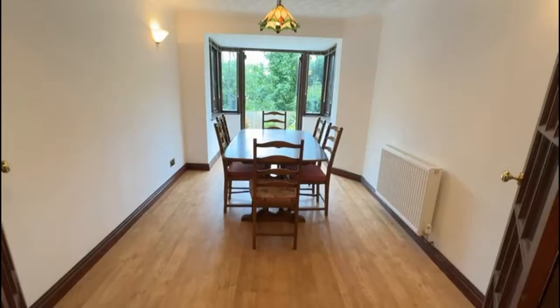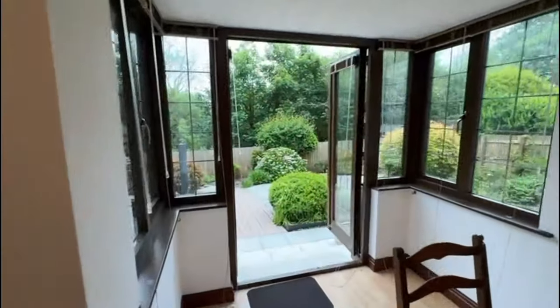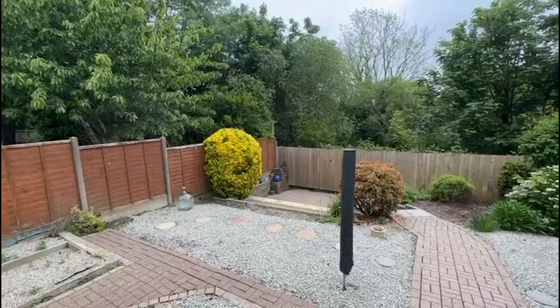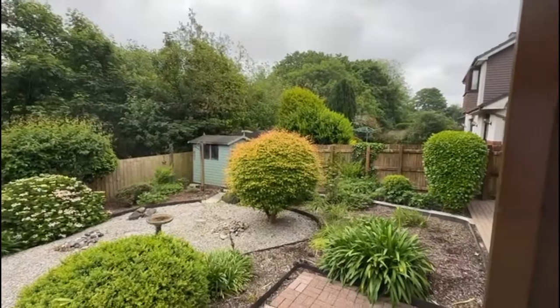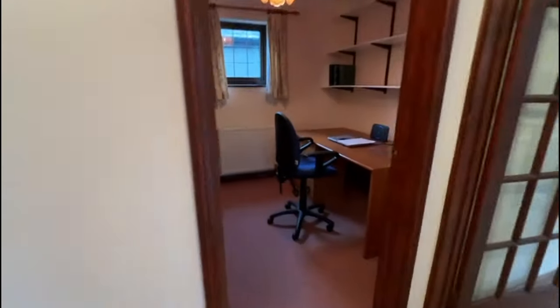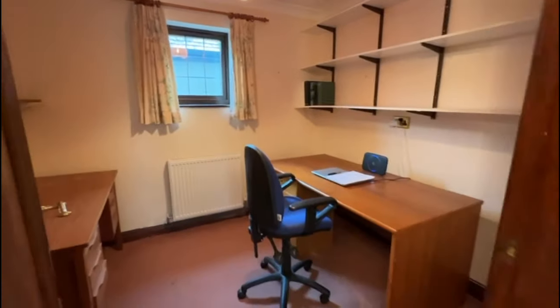We've got internal French doors leading to this lovely dining room with a big box window and further French doors leading out to the garden, which is lovely. There's even a lovely barbecue area at the bottom, and brick pathways leading back into the dining room. And it's raining — surprise, surprise. There's also a separate study, so working from home you've got your own study and you're not sacrificing a bedroom. Brilliant.